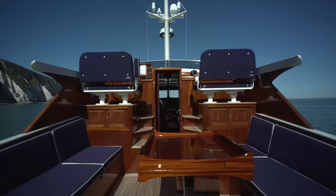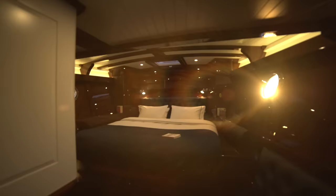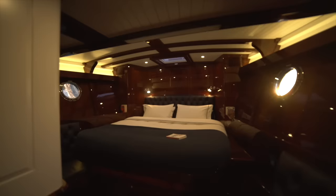For the last three years, in a boat shed in Suffolk on the east coast of England, something wonderful has been happening. Spirit Yachts, purveyors of exquisite wooden sailing yachts, has been designing and building its largest motor yacht ever.